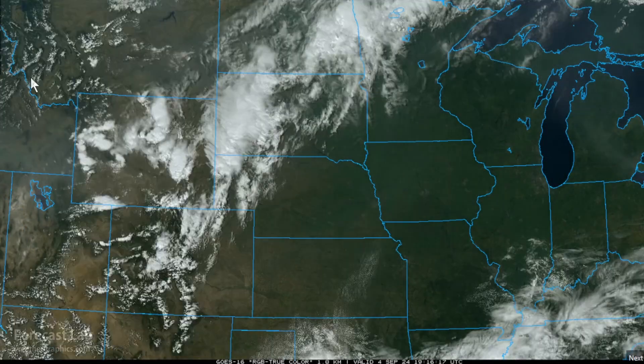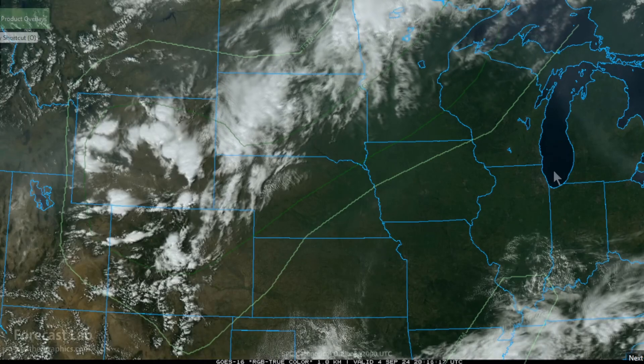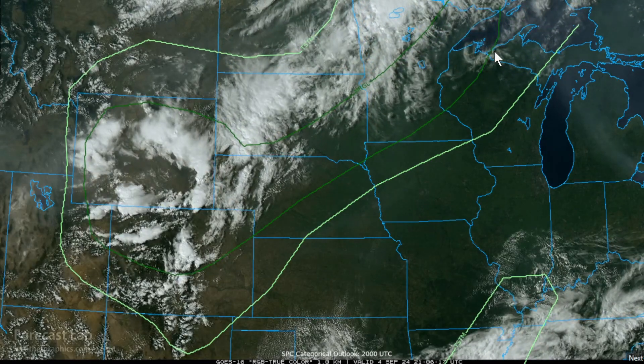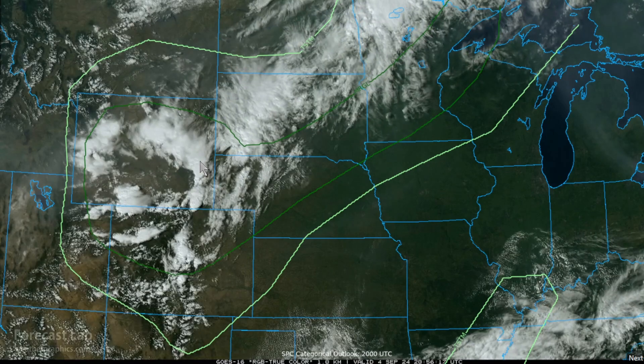In the northern plains, there's a marginal risk of severe thunderstorms from Minnesota into western Nebraska. That green area represents the marginal risk from the Storm Prediction Center, with the risk being for isolated high winds and large hail. Already got a few thunderstorms going around Chugwater down into Cheyenne and in the higher terrain of northern Colorado.